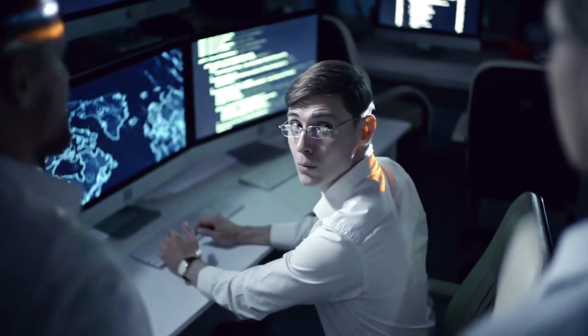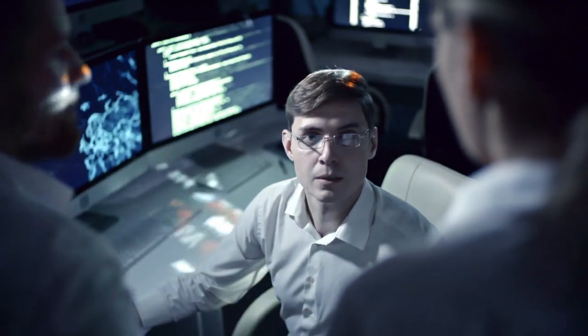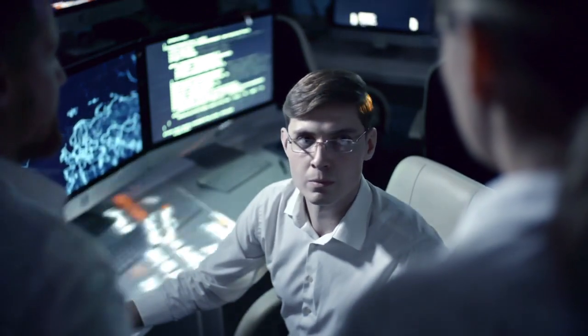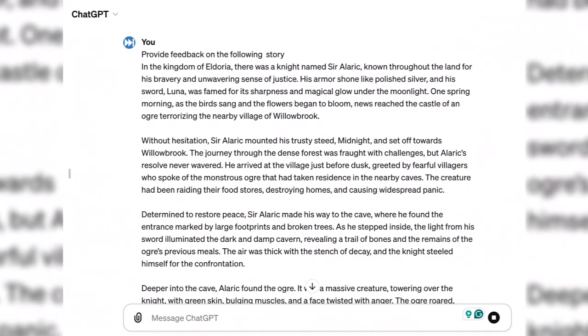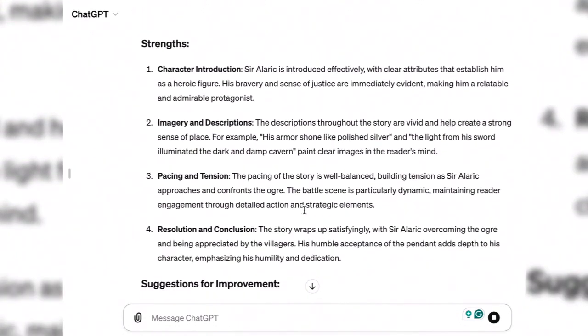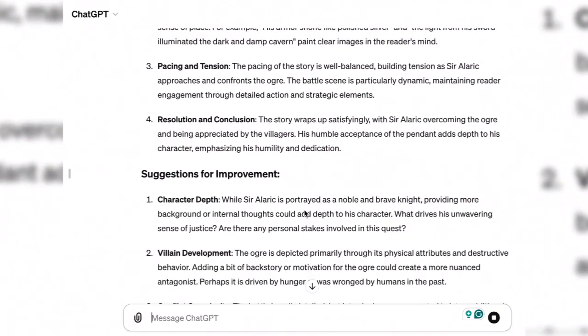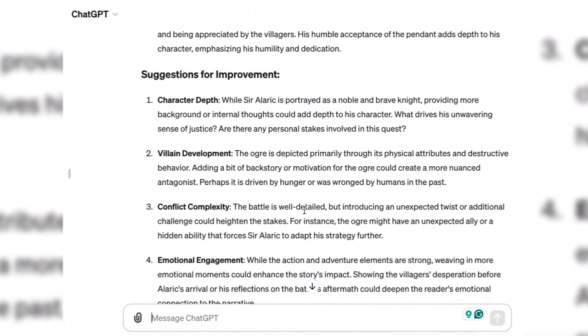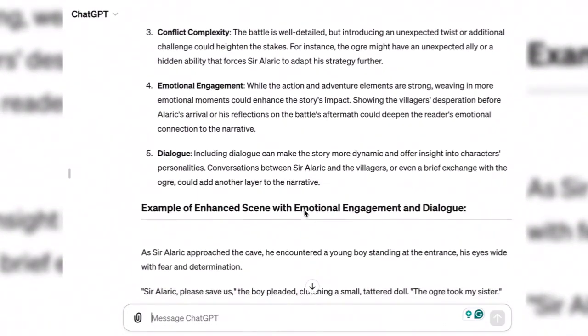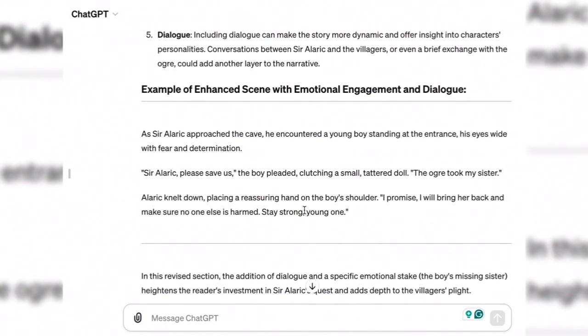Having the courage to share a piece of writing can be a common roadblock for many authors. One solution is sharing your writing with ChatGPT and requesting feedback. ChatGPT can offer suggestions for improvement, point out grammatical errors, or provide alternative phrasing. It acknowledged the strengths within the story as well as providing suggestions for improvement, and demonstrated how those suggestions could be applied to a section of the story — an excellent source of feedback for any piece of writing.